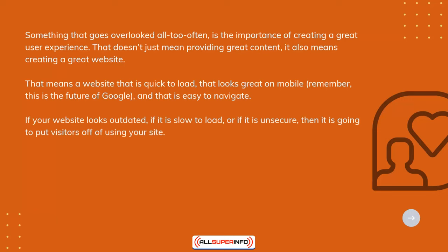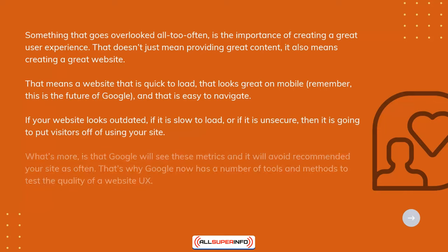If your website looks outdated, if it's slow to load, or if it's unsecure, then it's going to put visitors off of using your site. What's more is that Google will see these metrics and it will avoid recommending your site as often.